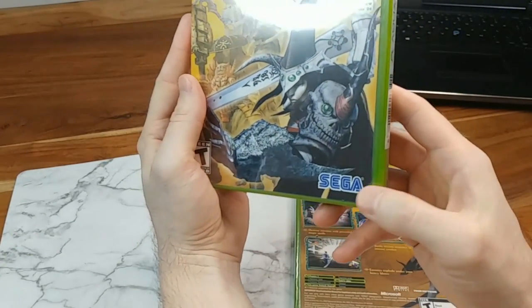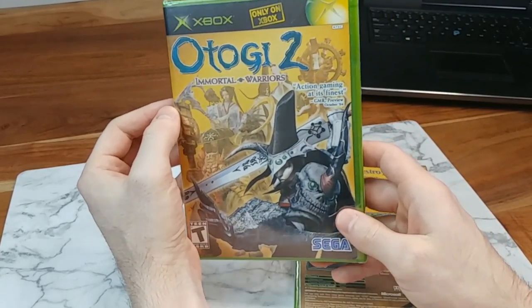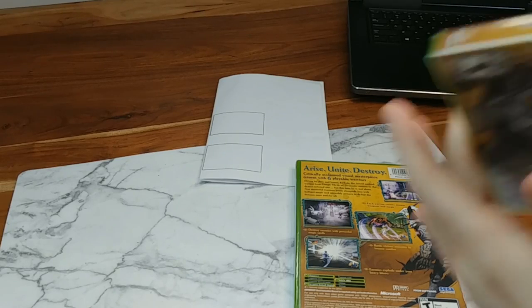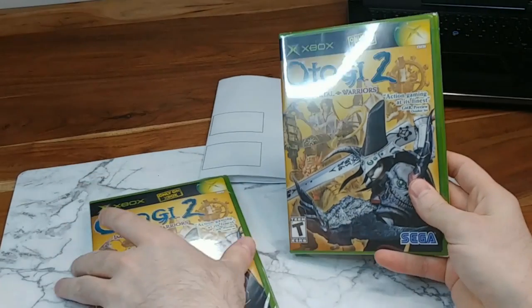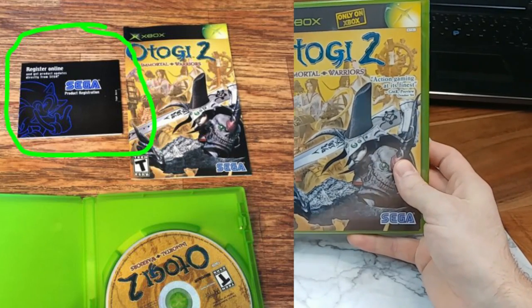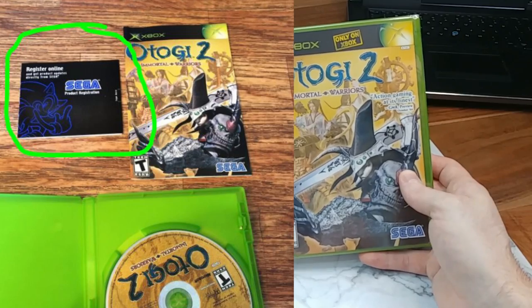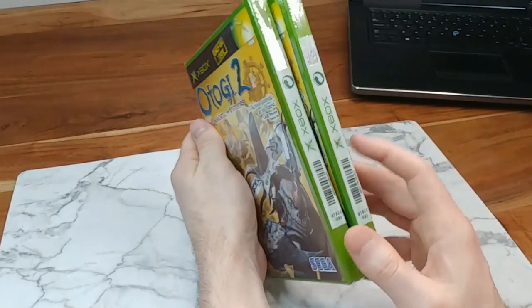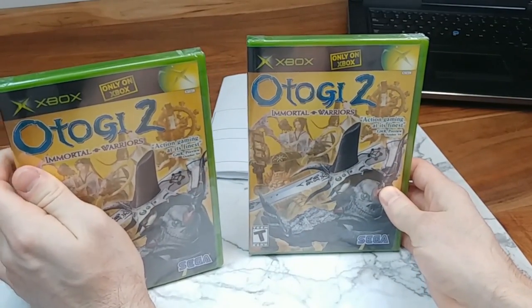The other interesting thing about Otogi 2 is that it's published by Sega and inside there is a small Sega registration card. If I shake it, you can hear it — and you can hear that on both copies. I'm pretty positive that is the small Sega registration card that comes in fully CIB copies of this game, which would mean both copies are also fully CIB.